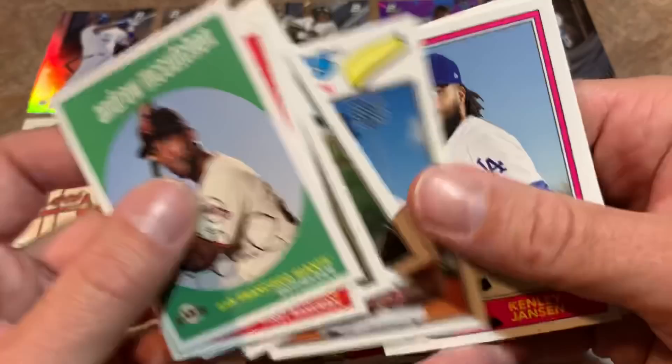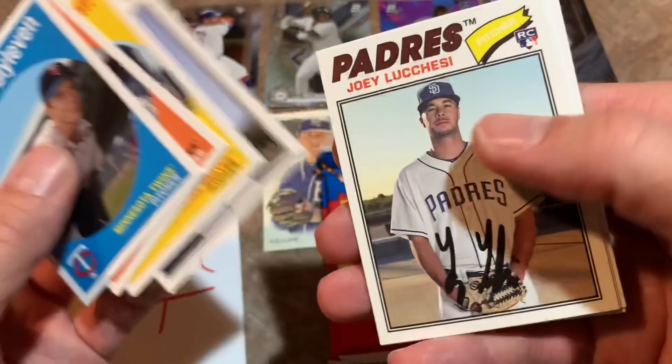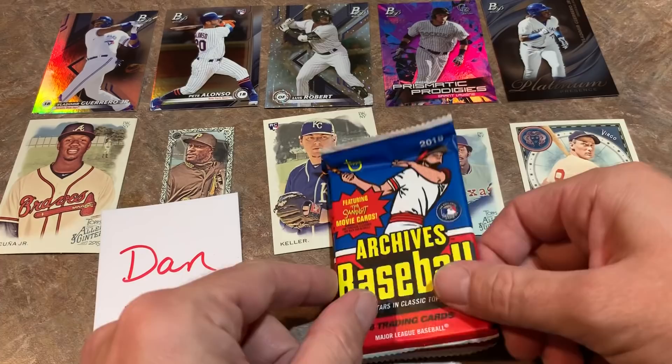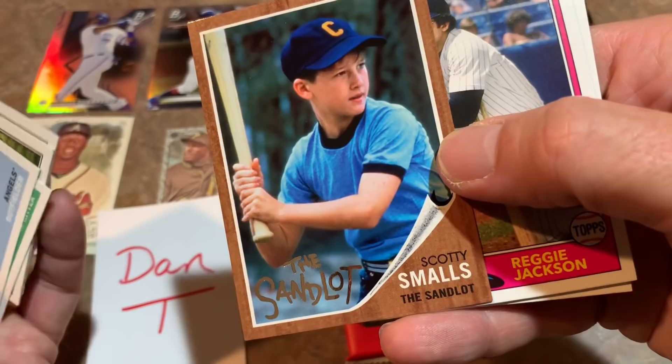Thank you everybody for joining us on this episode of Face Off Friday — make sure you hit that subscribe button if you're not already subscribed. We do Face Off Fridays every Friday and a video every single day. Last three packs: Bernie Williams, Warren Spahn, a rookie of Joey Lucchesi — a pretty decent young pitcher — Buster Posey, and Matt Duffy. I listed about 10 good rookies before opening this box and haven't found a single one with only two packs left.